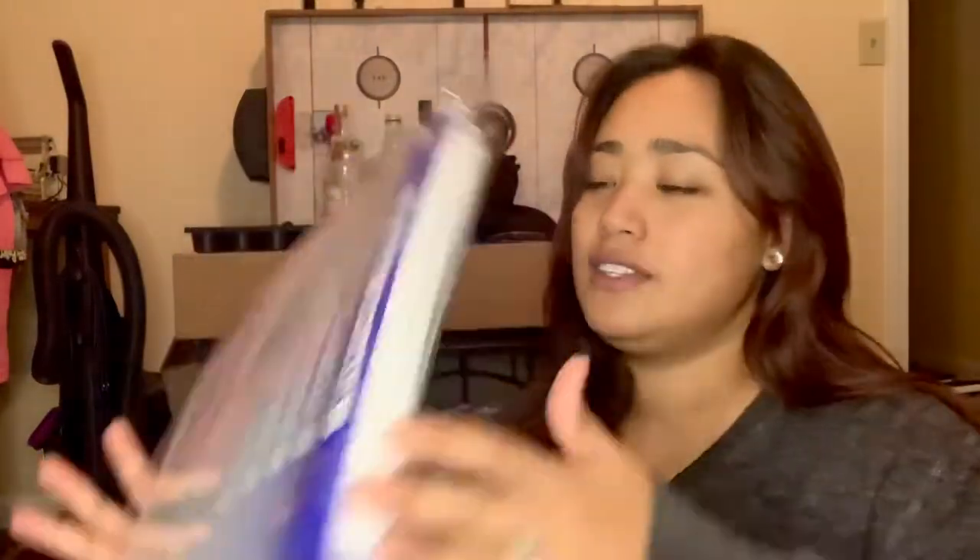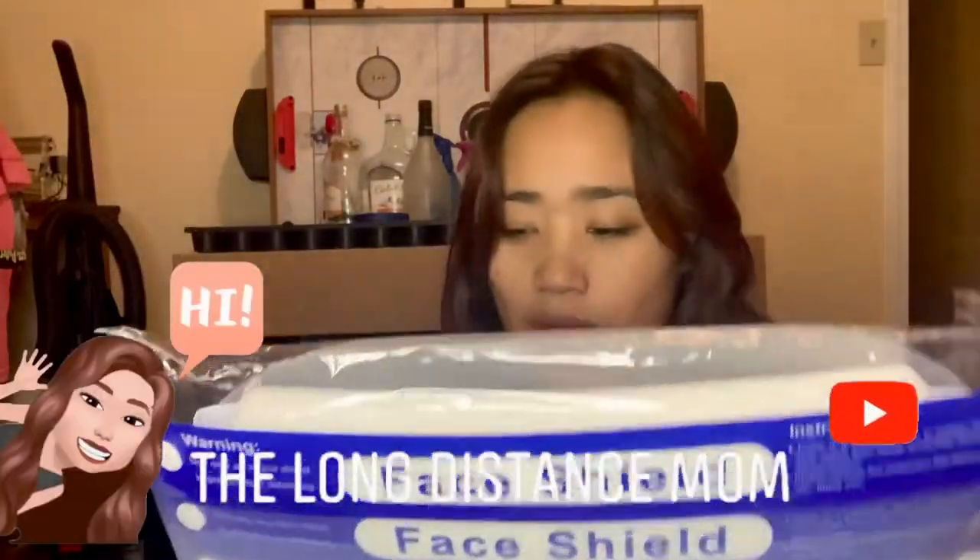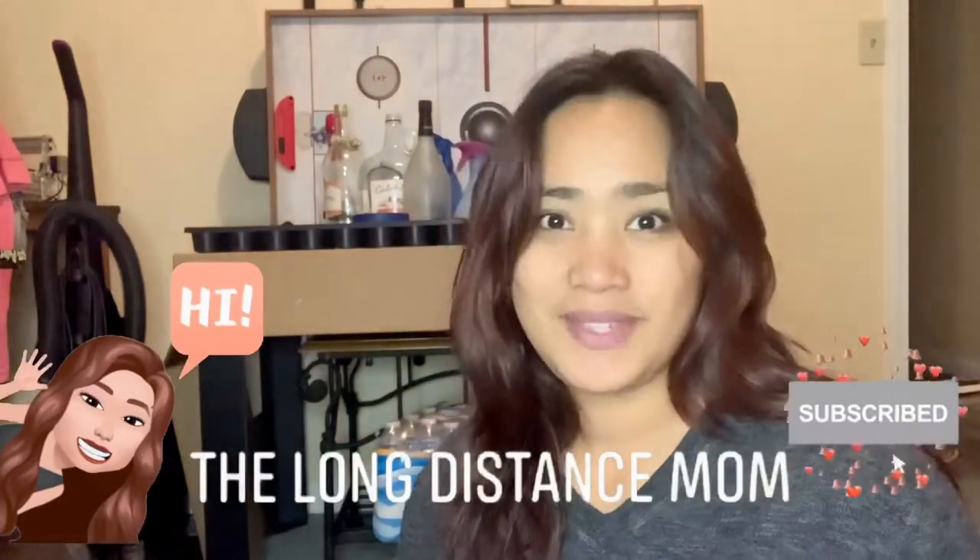Hello guys, this is Atisha here again. Today our face shield arrived and I want to see if AJ will like using it. I want him to be comfortable with it because this is mandatory — face shields are mandatory for all international flights and domestic flights as well. This is how it looks like; I bought this at Walmart.